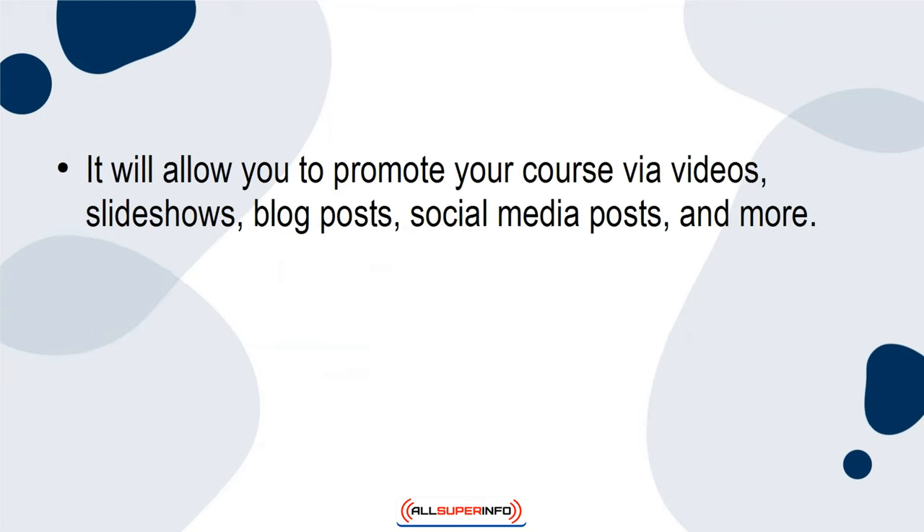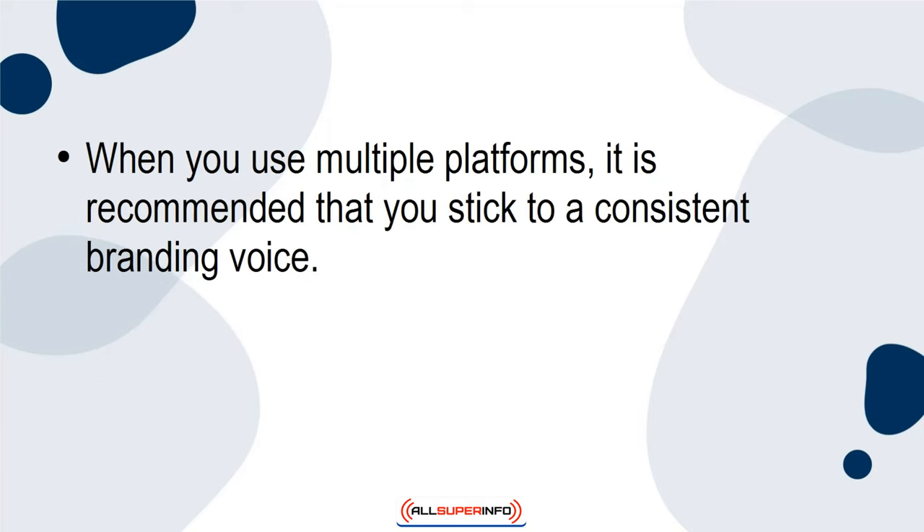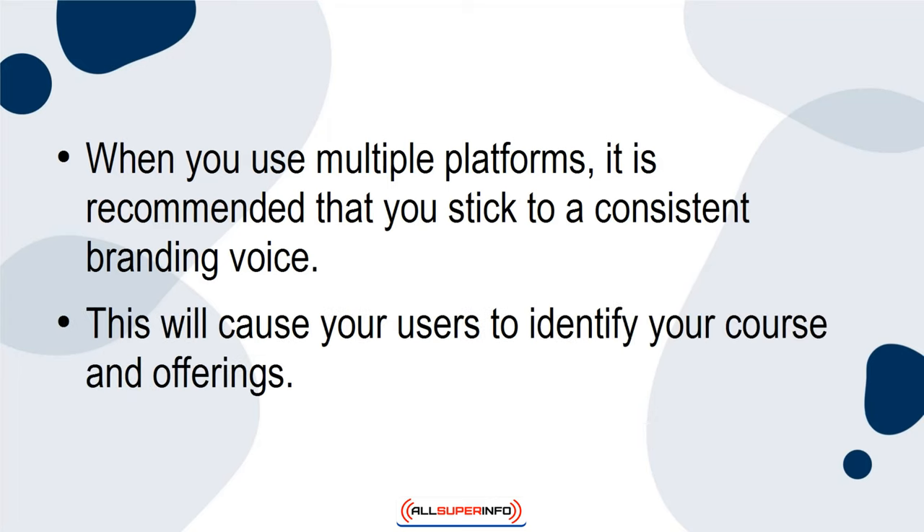Using more platforms results in a more well-rounded promotional launch because it promotes your course in different ways. It will allow you to promote your course via videos, slideshows, blog posts, social media posts, and more. This will allow you to reach a wider audience that results in more opportunities for potential customers to select your course. When you use multiple platforms, it is recommended that you stick to a consistent branding voice, which will cause your users to identify your course and offerings.